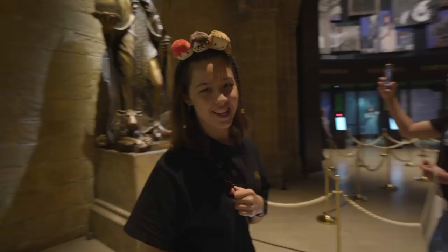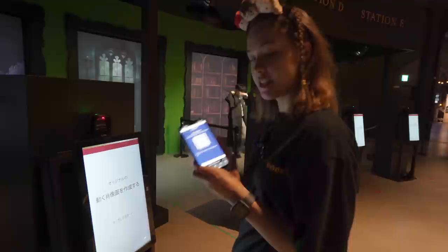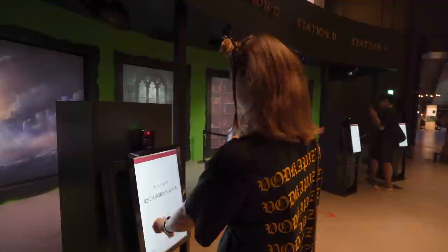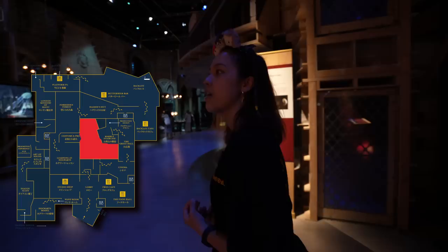I've just entered the next room — the portraits are moving! I wonder how much money went into that. They also have a QR code you can scan to put your face onto one of the frames. Let's walk over to the next room — it's all kind of connected, with more little sets of different scenes from the movie.